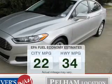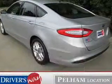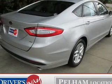Better gas mileage means better long-term driving, and this ride delivers with a great low fuel consumption rate. The powertrain includes front-wheel drive with an efficient four-cylinder engine driven by a six-speed automatic transmission.